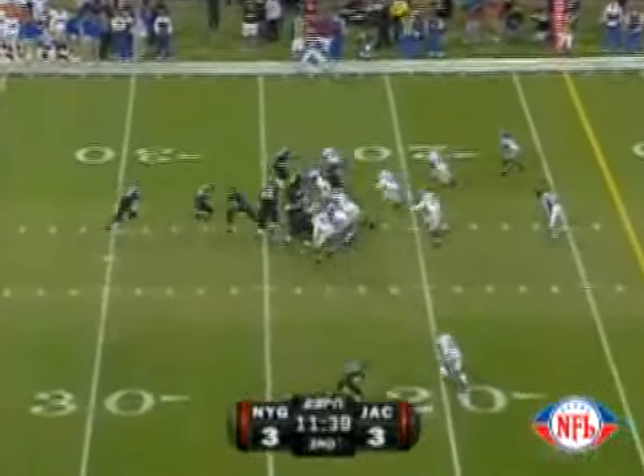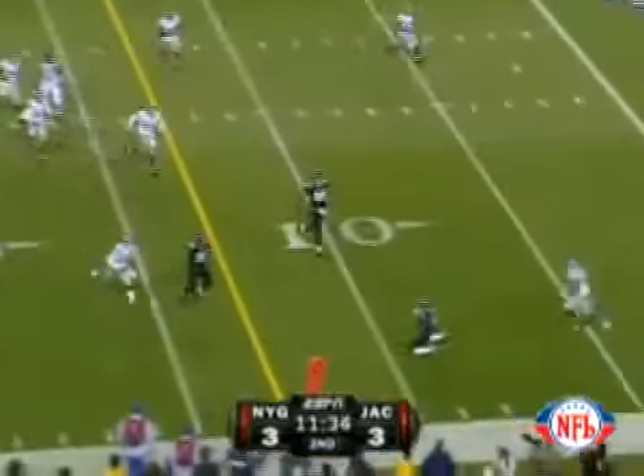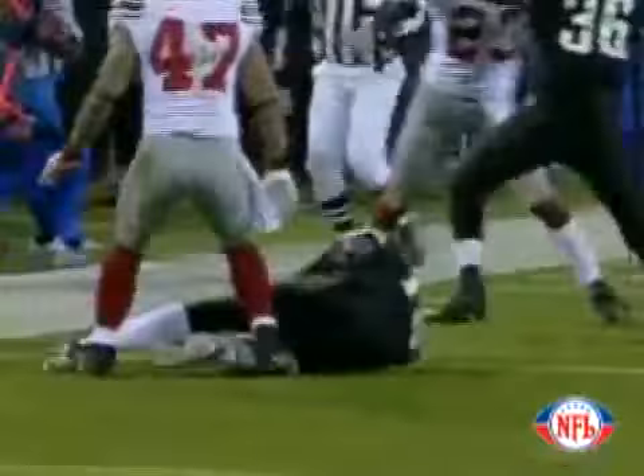David looks at a stacked front, takes the snap, play action, now rolls out, looking for Wimbush, turns and fires the ball instead. Who's got it? It's Wilford at the nine-yard line.